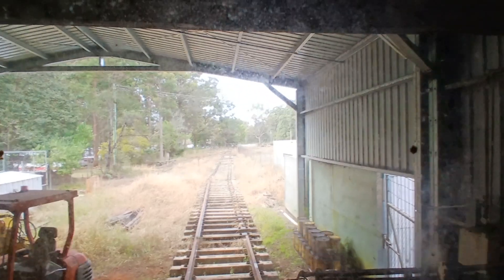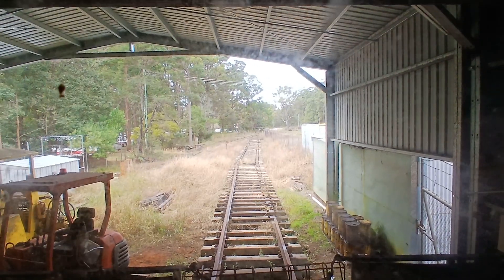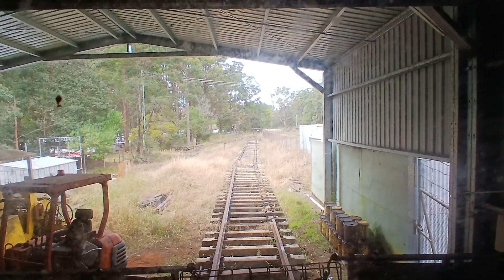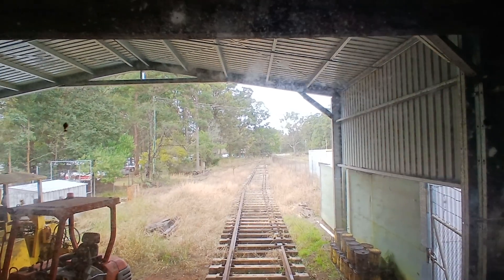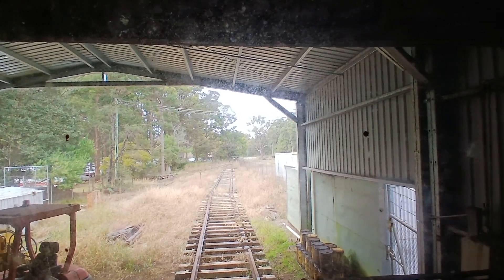Today we're looking at steam trains. We're at Glenray on the Mid North Coast of New South Wales, and we're in carriage 1595. This carriage has just received a grant to do it up, and one day hopefully it'll go back on the main line, because as late as 2006 these trains were running as a tourist attraction.